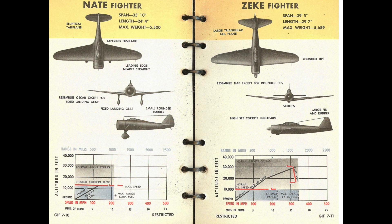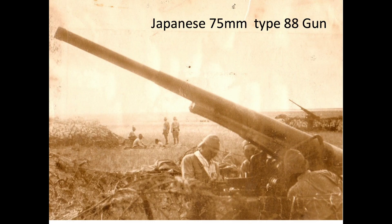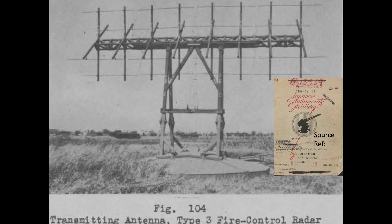Japanese night fighters were never really a threat to the bombers. The main nighttime threat the bombers faced came from ground artillery flak. Japan's deployed radar was considered primitive, years behind the technology of other World War II belligerents, and not effective for artillery laying purposes.